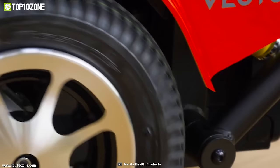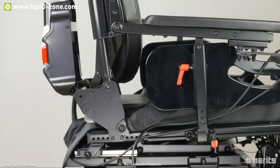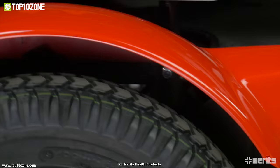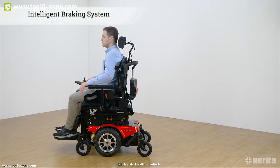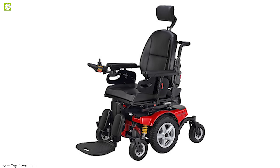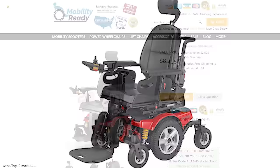Its battery provides a maximum range of 12.5 miles on a single charge. The P323 features a true 6-mid-wheel drive system that adds incredible maneuverability in compact spaces while maintaining a low center of gravity for a smooth and stable ride. It also features regenerative braking which recovers lost kinetic energy while braking and puts that power back into the batteries, extending the range. You can get this wheelchair at around $8,500 online.